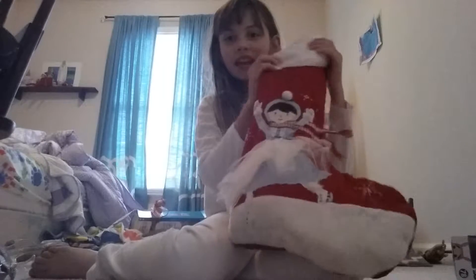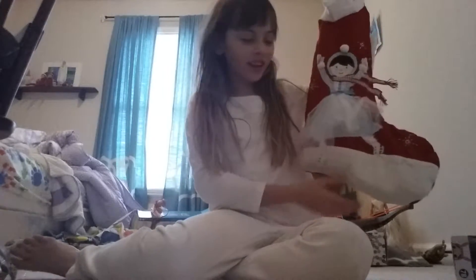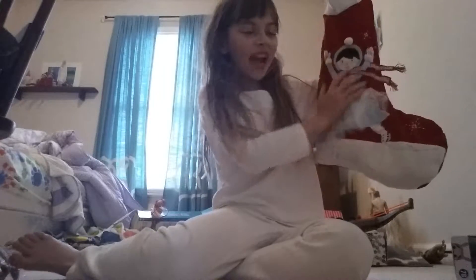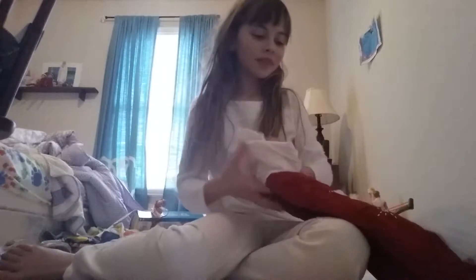Hello everyone, Merry Christmas! Today I'm going to be looking inside my Christmas stocking, which has a ballerina ice skating on it. If you would like to get this, it's on eBay and it's $12 each.